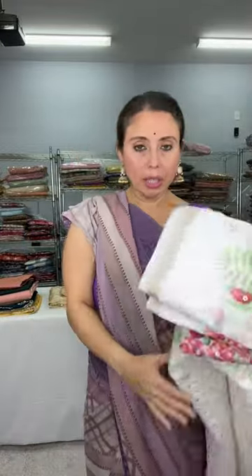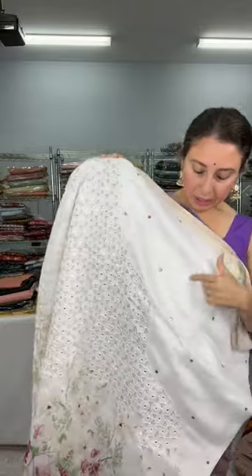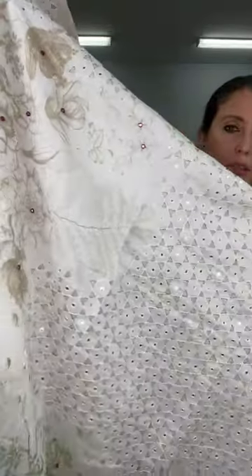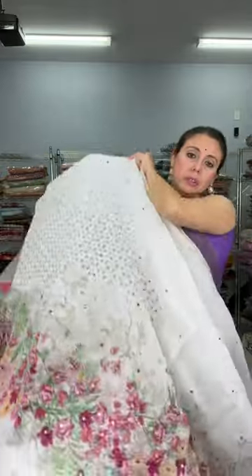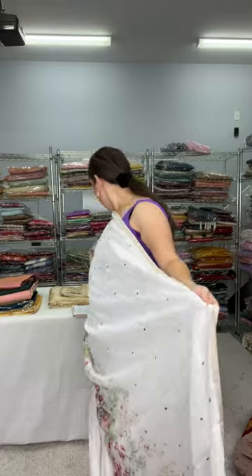Now I want to show a beautiful cotton linen saree with cut work. It's an off-white saree. Let me open it. You can see the mirror work on the saree, and it also has cut work. Look at the cut work on the pallu — it's beautiful. It is digitally printed linen cotton. The whole body has mirror work running throughout.